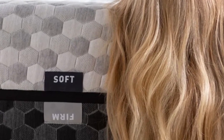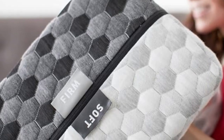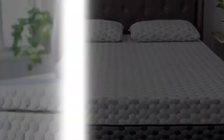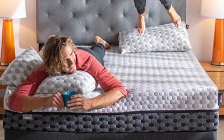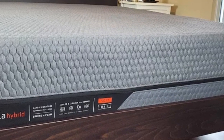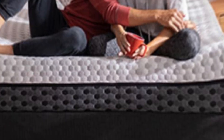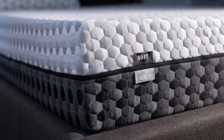Pros of the Layla mattress: Side sleepers should be most comfortable on the soft side of this mattress, which scored a 5.5 on our firmness scale. This side of the Layla is plush enough to relieve pressure around the shoulders and hips. We recommend that stomach sleepers opt for the firm side, which scored a 7.5 on our firmness scale — supportive enough to keep sleepers' hips elevated and in line with their shoulders. The Layla boasts fantastic motion transfer results, so couples shouldn't feel each other's movements during the night, as the top layer of memory foam helps absorb and disperse motion throughout the entirety of the bed.